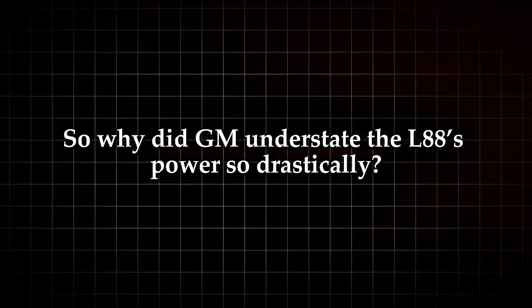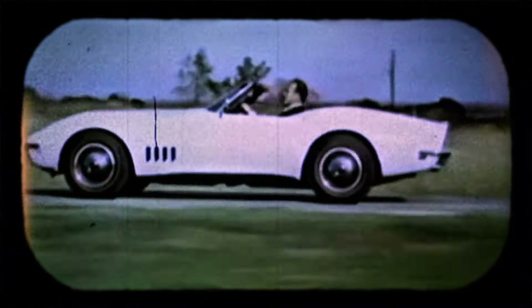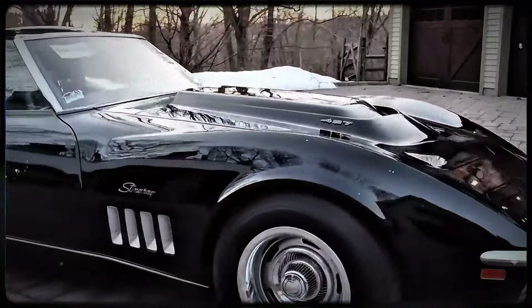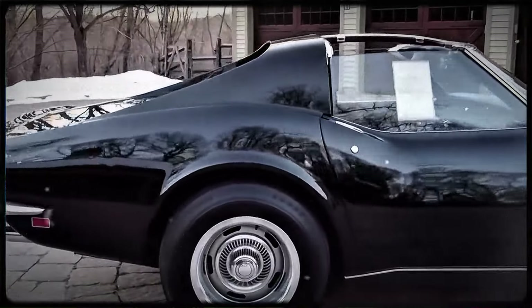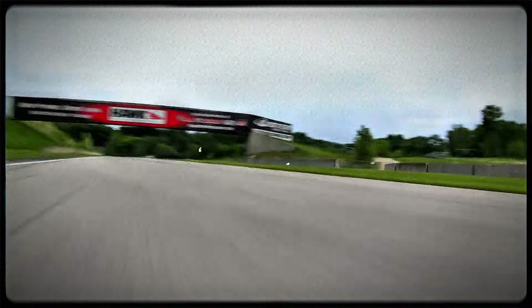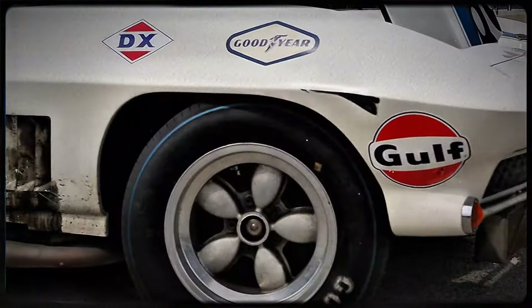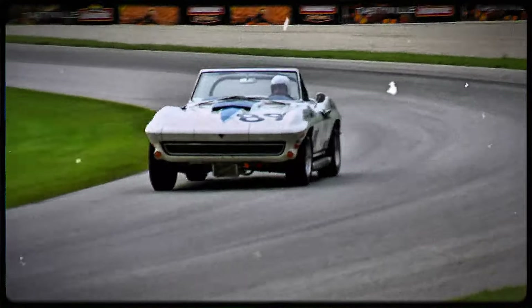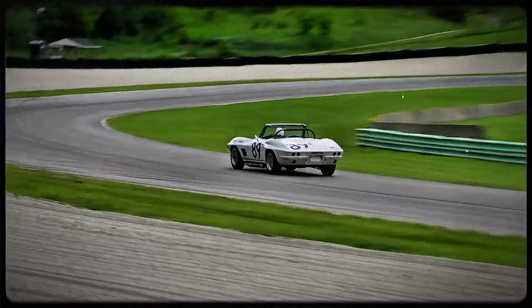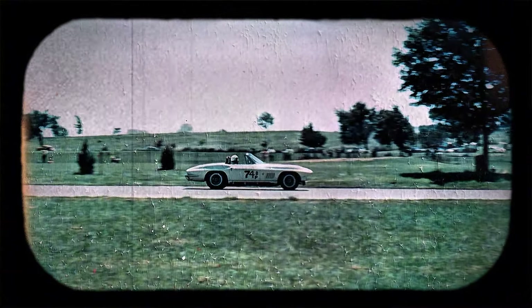So why did GM understate the L88's power so drastically? There are a couple of theories. One of the most popular is that GM did it to deter regular customers from buying them. Back then, insurance rates for high-performance cars were through the roof, and the higher the horsepower, the higher your premium. By underrating the L88, GM made it seem less powerful, and therefore less expensive to insure than it actually was. Another reason might have been to keep the L88 out of the hands of anyone who wasn't planning to race it. On paper the L88 didn't look all that different from other 427 Corvettes, but those in the know understood this was a very special machine. GM's strategy worked — only a select few buyers, usually hardcore racing enthusiasts, ended up getting their hands on the L88.